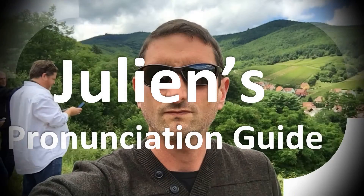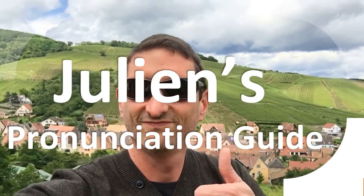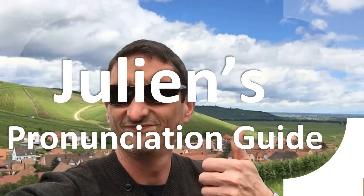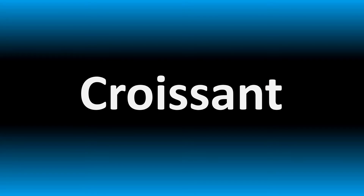You are looking at Julian's pronunciation guide, where we look at how to pronounce better some of the most mispronounced words in the world, like this other curious word. But how do you say what you're looking for today? We are looking at how to pronounce this word and more confusing vocabulary in English. Stay tuned to the channel to learn more.